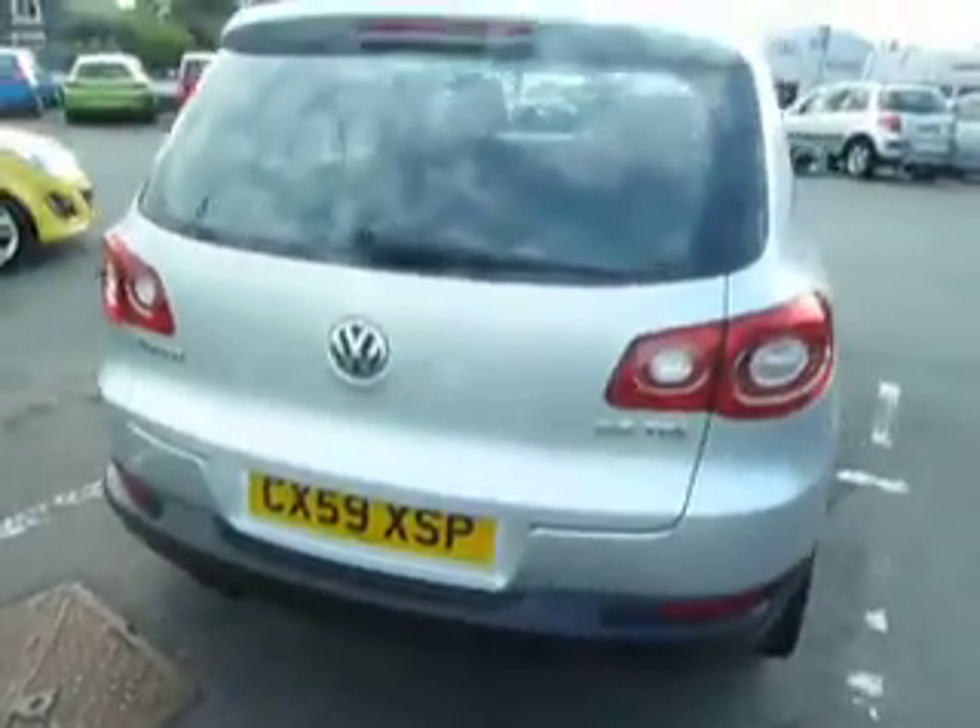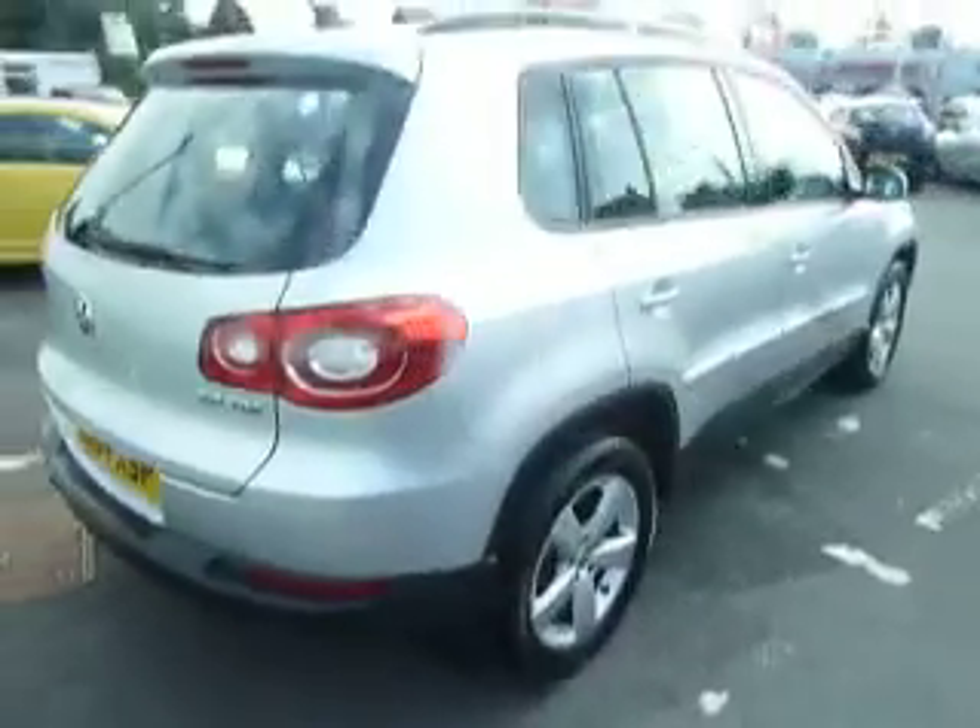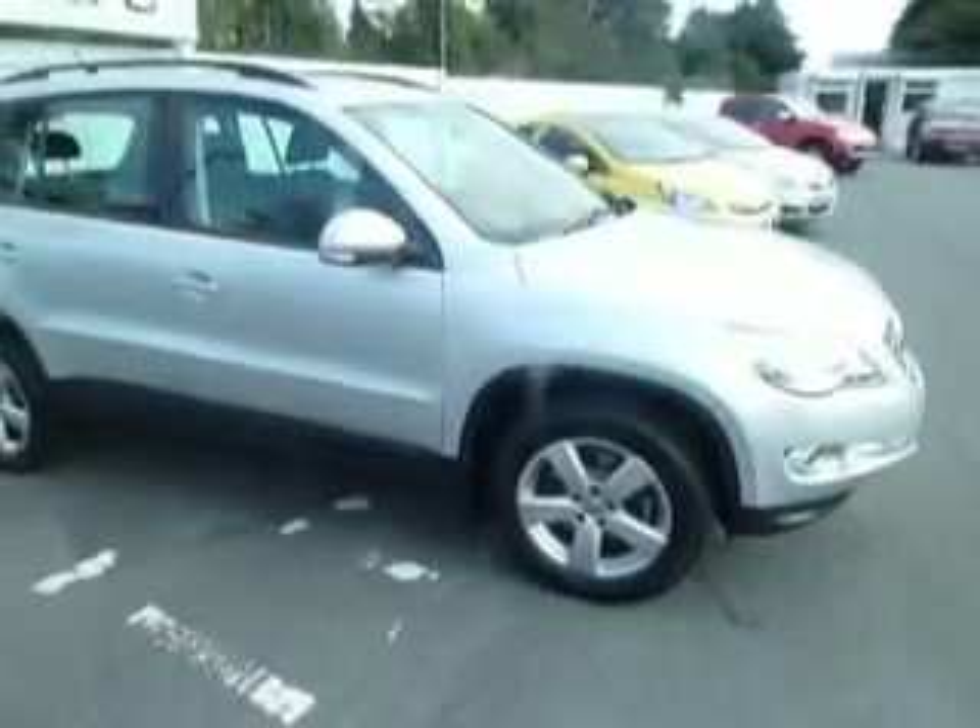So if you'd like any more information on this car and you'd like to come along and have a test drive, please contact myself Clark Allan on 01691 663 999. Thank you.